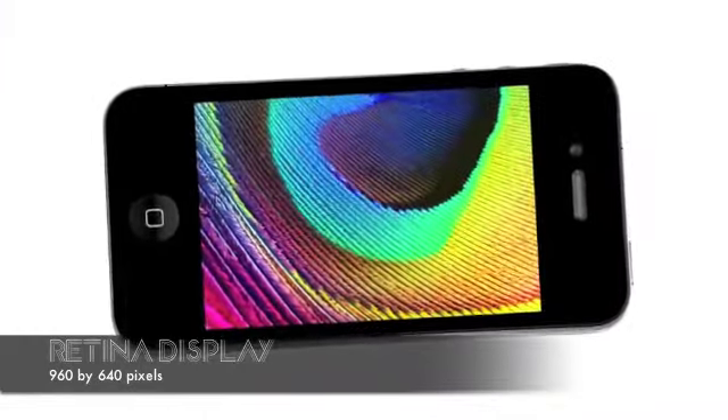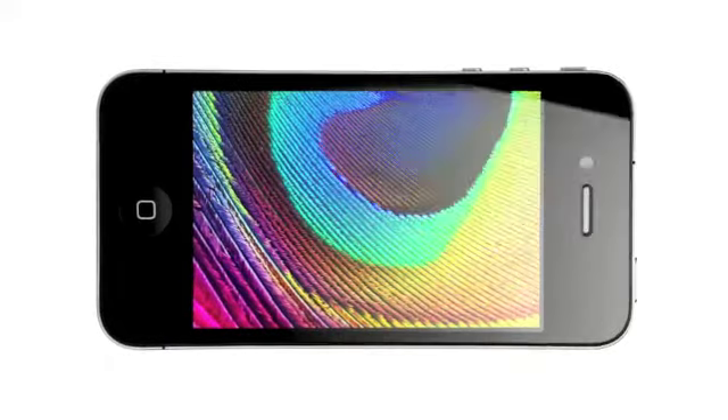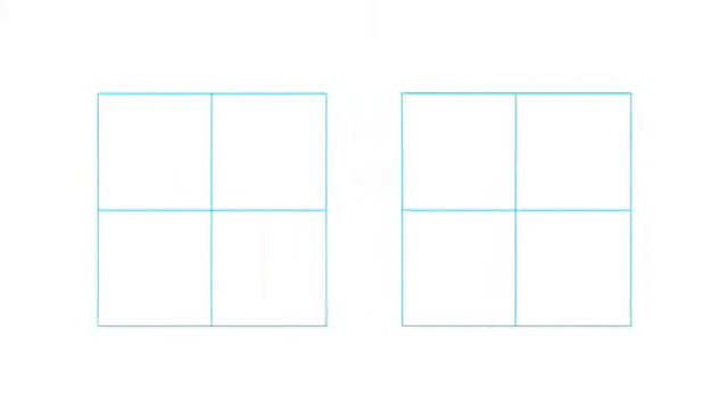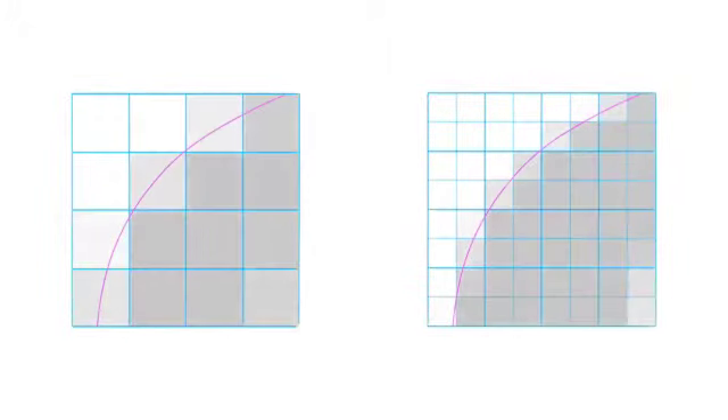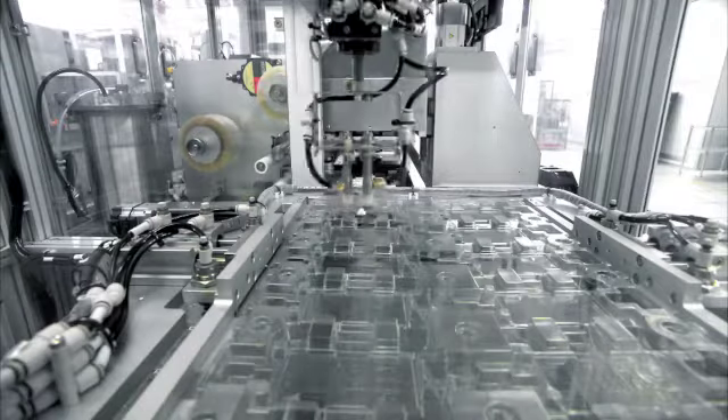Another thing we're really excited about on the new iPhone 4 is the Retina display. It's the highest resolution display ever built into a phone. At 326 pixels per inch, you get four times the pixels as before. So instead of the fuzziness of individual pixels, you get smooth, continuous shapes and tone.